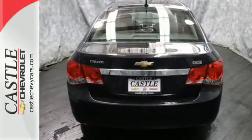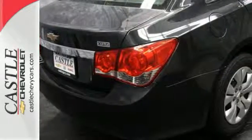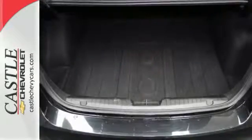Enjoy its many convenient features like automatic headlights, keyless entry, and power windows, locks, and mirrors. Listen to your favorite music with the included CD player, which includes an MP3 decoder.